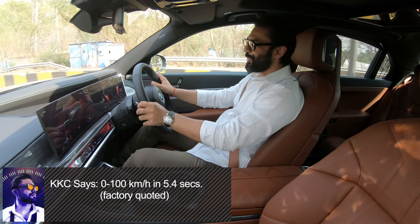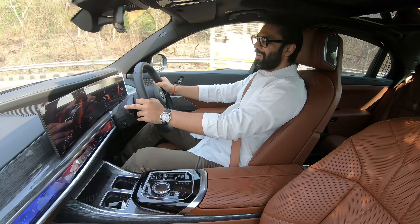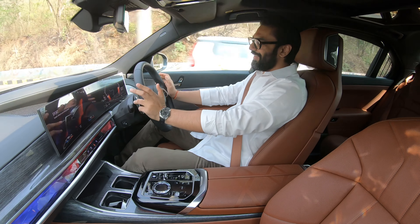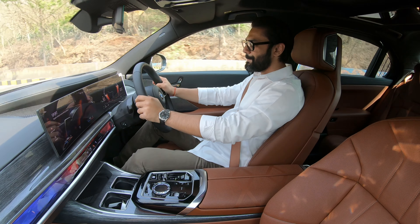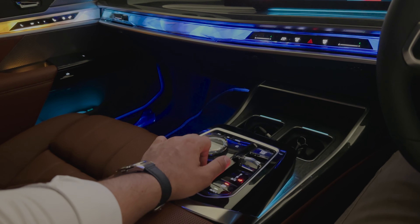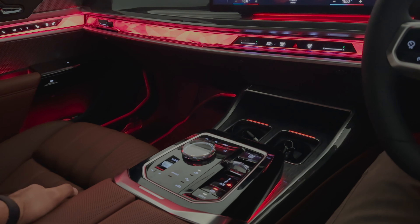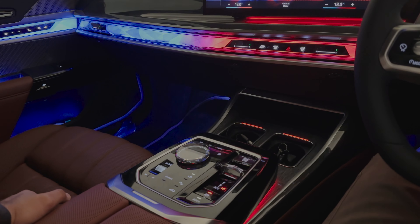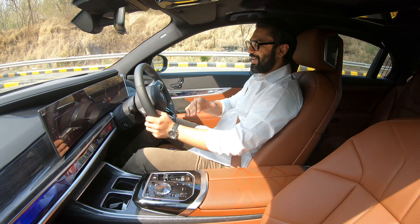Another point is that this engine has a torque band, which means it's a variable torque on demand. Thanks to this mild hybrid system, it can generate anywhere between 520 and up to 540 Nm of torque — a great advantage this tune has in store for 740i owners.